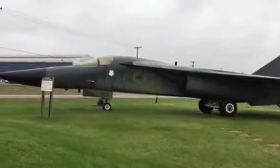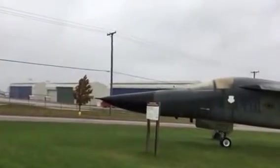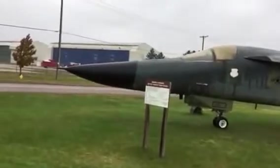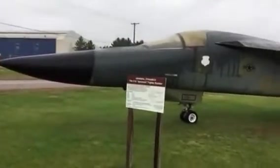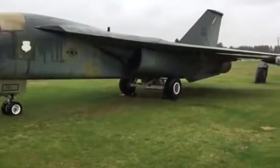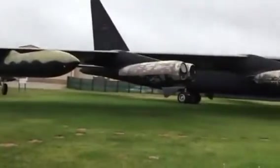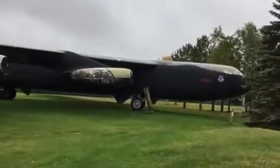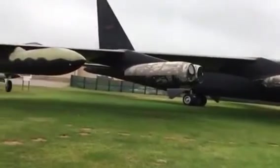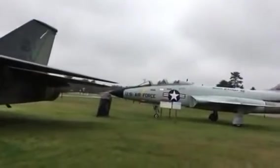This is a F-111. And we have a B-52. And then some interceptor aircraft.